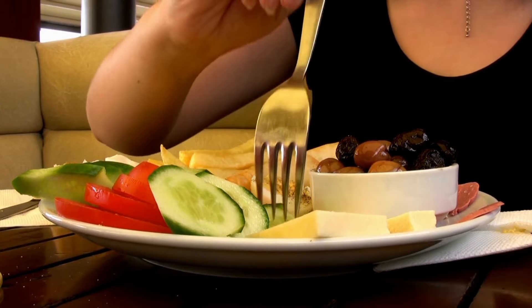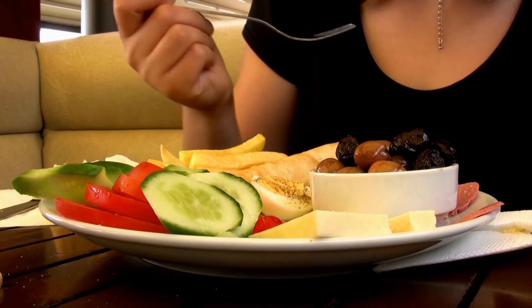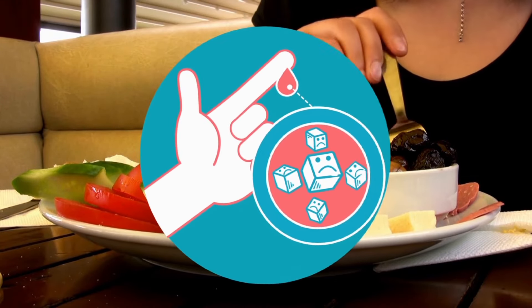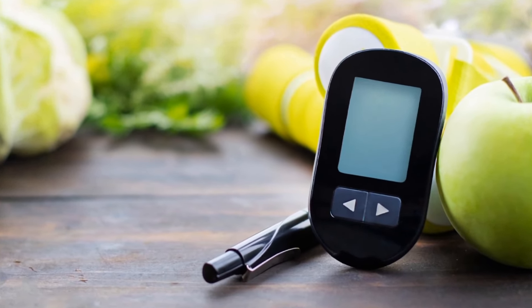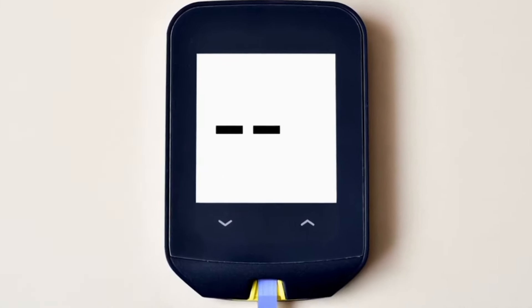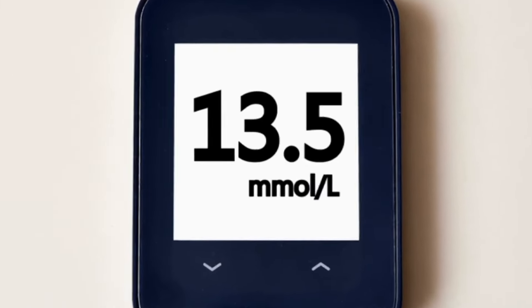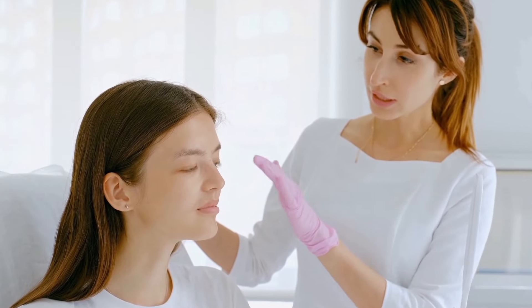Low glycemic foods contribute to clear skin because of the way our bodies break them down. The glycemic index is used to measure how much a particular food increases your blood sugar level. Low glycemic foods only have a minor effect on blood sugar. When your blood sugar spikes after eating a high glycemic food, your body responds with increased inflammation and sebum production in the skin.